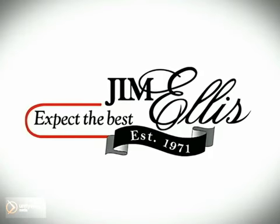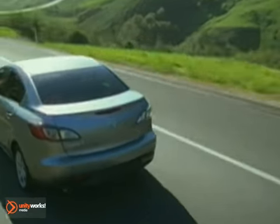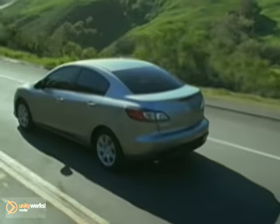At Jim Ellis Mazda of Atlanta, we prove every day that buying a car can be a pleasant, even fun experience. We're here to help you buy a car instead of just trying to sell you one. With financing options for good credit and less than perfect credit, a large selection of new and pre-owned, and a relaxed, low-key approach.